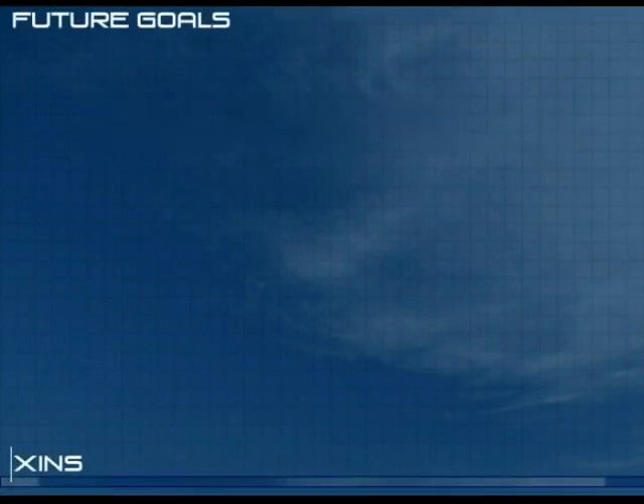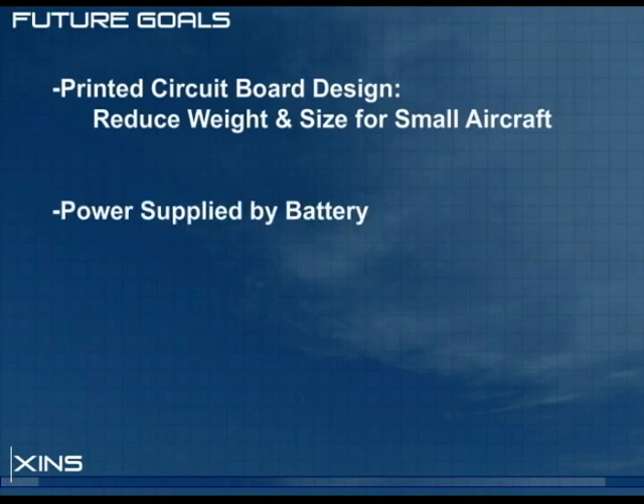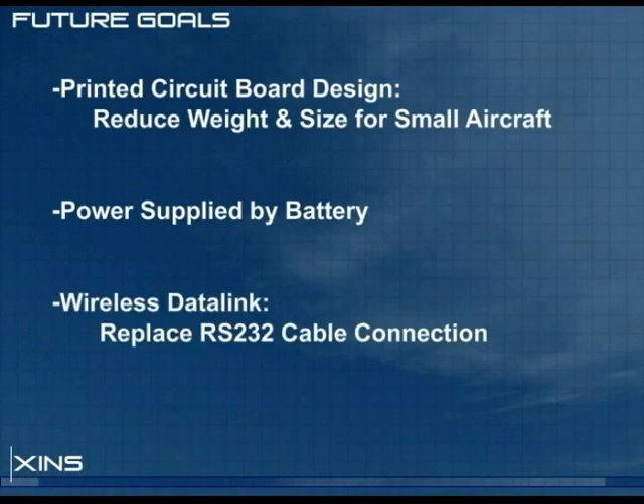At this point in development, the XINS has outgrown ground testing and must be suited for installation on an aircraft. Future design goals include designing a printed circuit board to reduce weight and power consumption, battery-supplied power to allow mounting on a small UAV, and a wireless data link to replace the RS-232 serial connection.